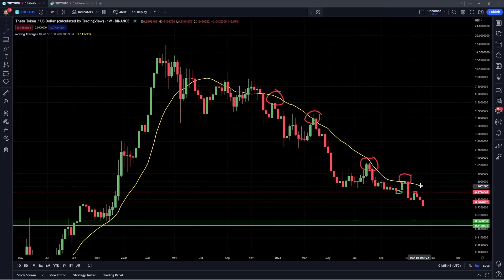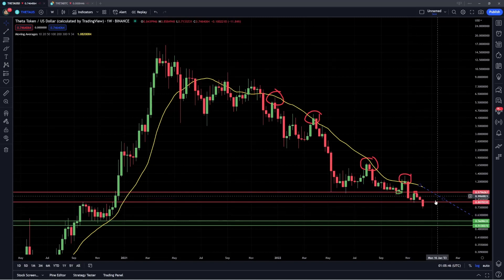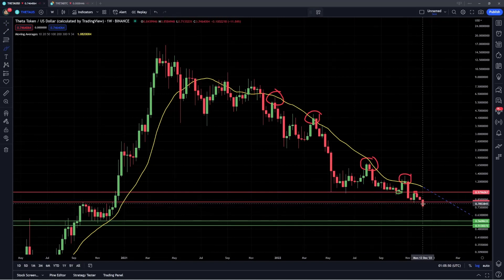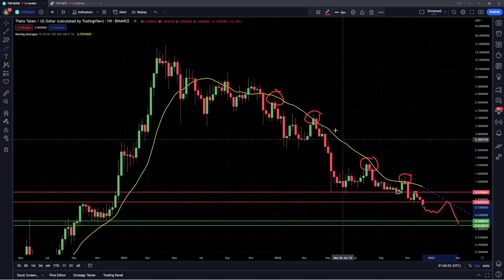And if I were to extend this out, you could see that we could have a retest of that level again, in confluence with the 80 cent support, and we could see a rejection that could potentially take us back down to that level. Just as an illustration, that would look something like this — we could expect both of these levels to act as strong resistance, seeing as how they have been for this entire bear market.